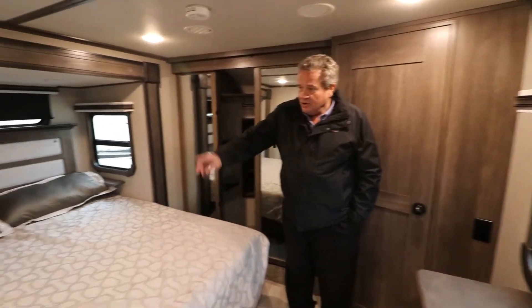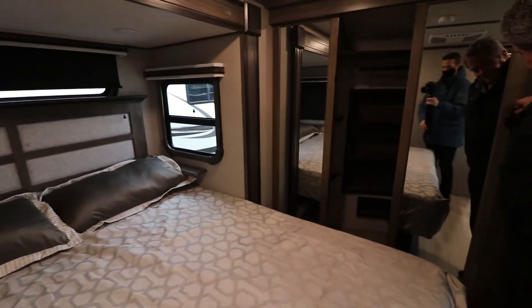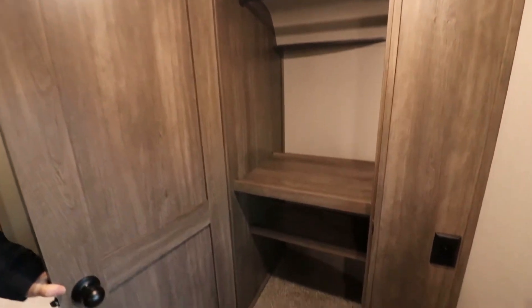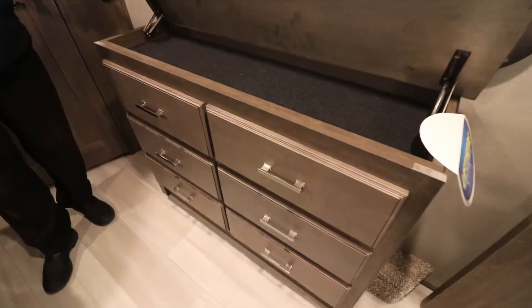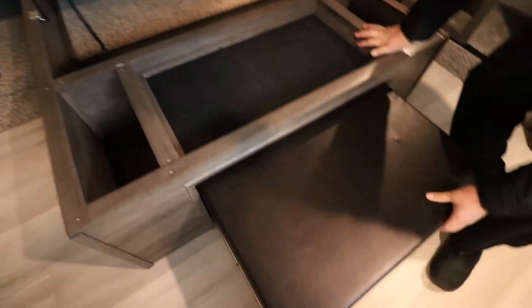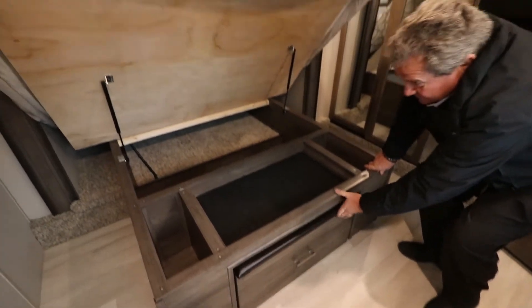Walk into the bedroom — king size bed inside, USB ports and a charging station there. You've got a walk-in closet right in here, and another pantry off to the side, or you can put a washer and dryer in here — it's all pre-plumbed. In here you have a lift-up to store your valuables, and most people don't know it's there. There's a nice dresser all the way through, more storage up top, and a little settee to put your shoes on. Very well thought out.